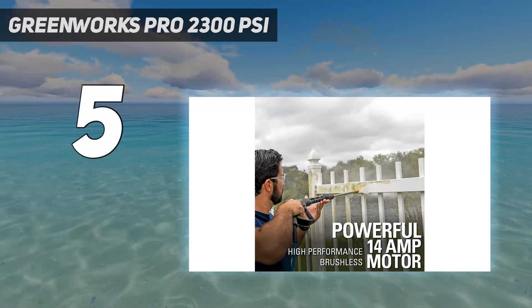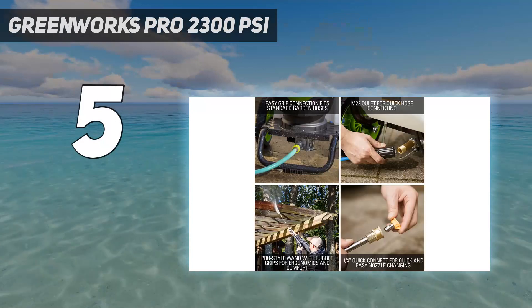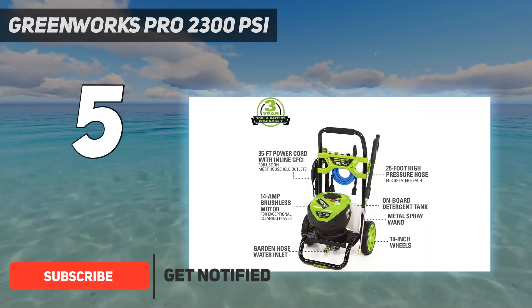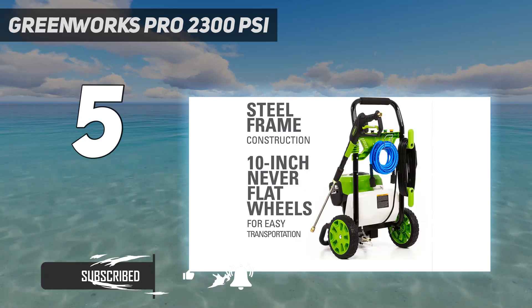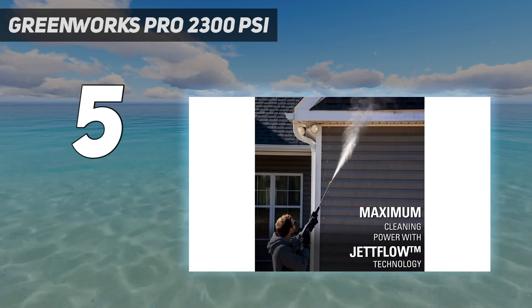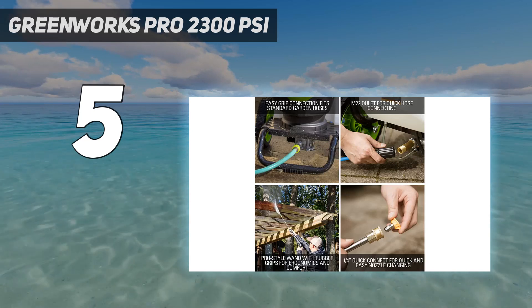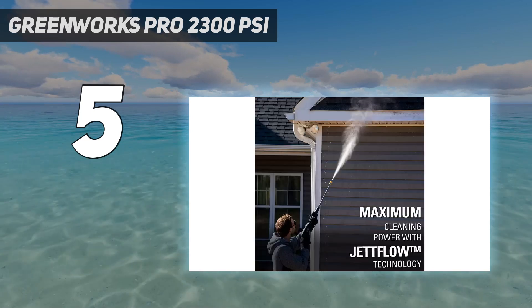Starting at number 5: the Greenworks Pro 2300 PSI. The best pressure washer for use around your home has enough power in gallons per minute to blast away grime from walkways, cars, siding, and patio furniture, but not so much power that it damages surfaces. It should also be easy to use and store. The Greenworks Pro 2300 PSI pressure washer fits the bill, winning the top spot as our pressure washer for use around the home.